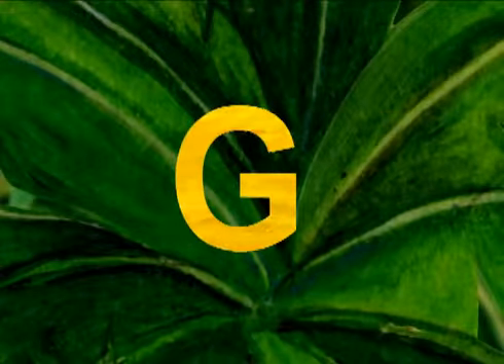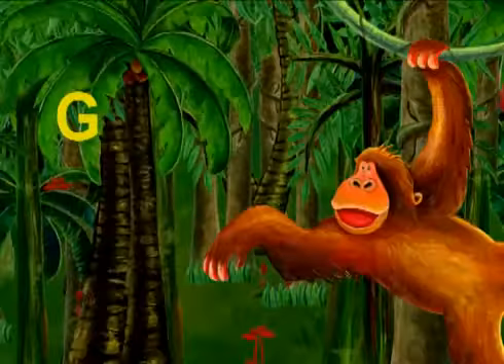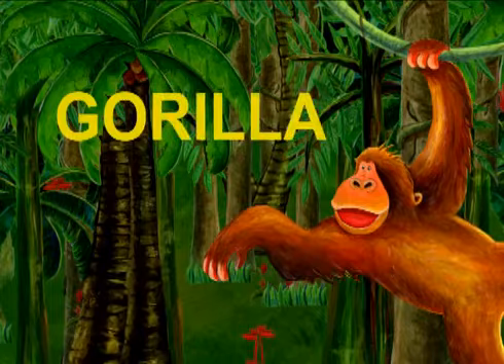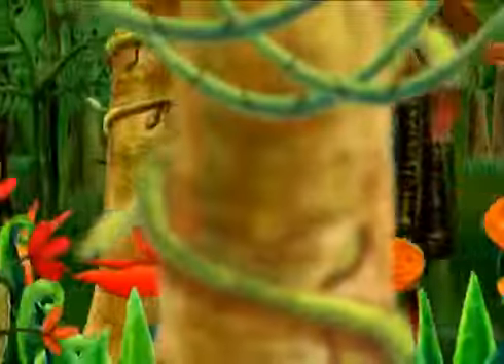The next letter is G. G is for gorilla. The gorilla is swinging in the jungle.